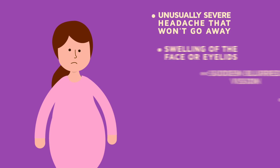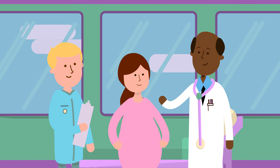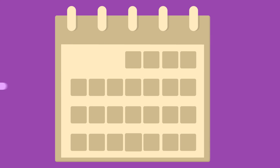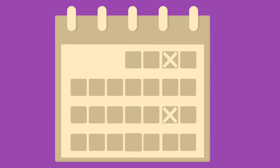However, it is possible mum will not show any of these symptoms. This is why it is important to attend all your doctor's appointments during your pregnancy to allow for careful monitoring, and why research is needed to improve how we care for mums with preeclampsia.